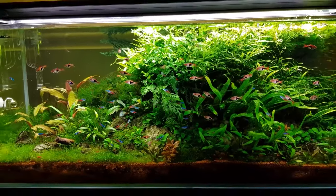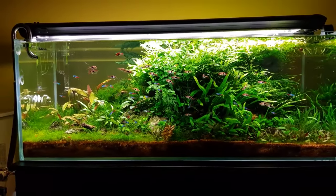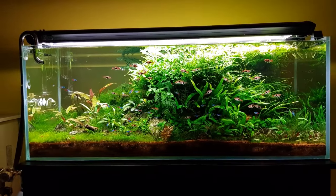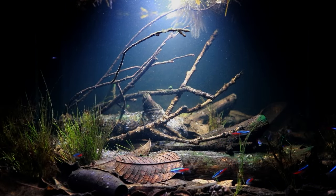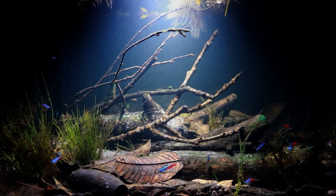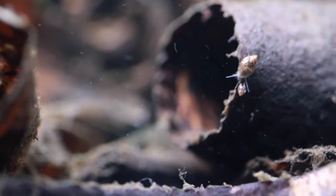Here's a pro tip: play a little hard to get — separate the guys and gals a few days before the big introduction. It builds anticipation and when they reunite, sparks will fly. You can also try to trigger spawning with a water change using water slightly cooler than their tank. In the beginning, nature has it all sorted — for the first day after they hatch, neon tetra fry are content feeding on their yolk sacs, their very first meal.